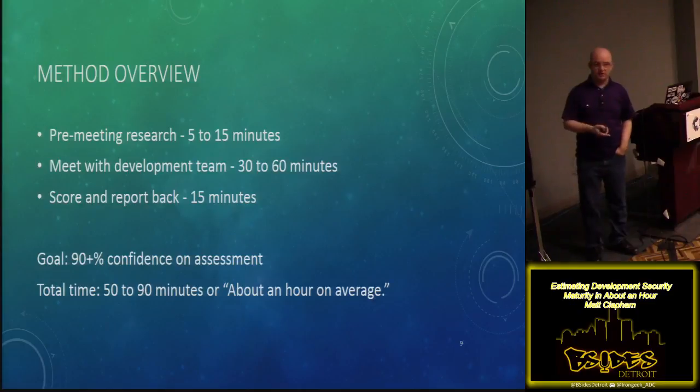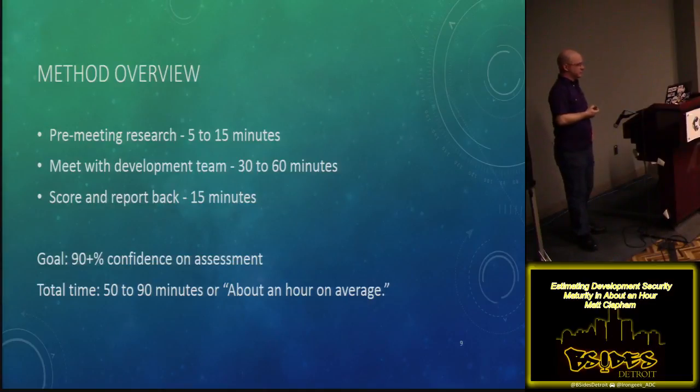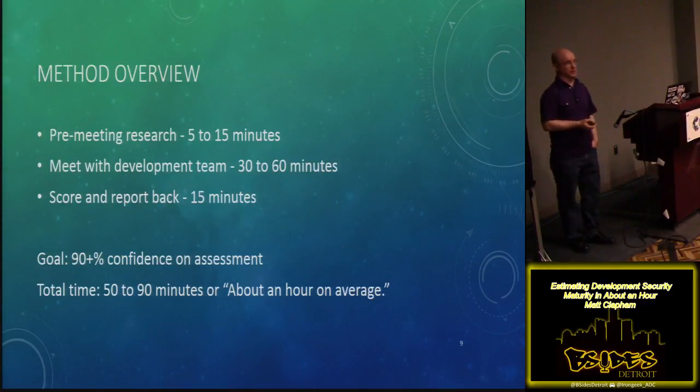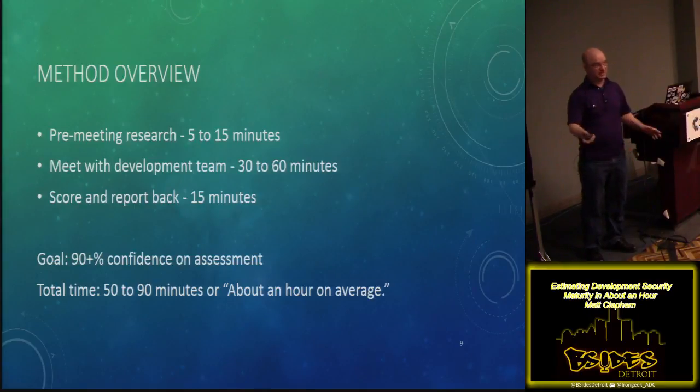In order to do this in about an hour, you'll start with some pre-meeting research before you actually talk to the dev team — that could take five to fifteen minutes. There'll be some actual meeting or discussion with the dev team, taking thirty to sixty minutes roughly. Then at the end, about fifteen minutes to write up a quick report based on your findings, and when it's all said and done you want to be able to say with ninety percent confidence that you're sure how they score out and therefore how much security worry you need to have. When you add all those up, it could be anywhere from fifty to ninety-ish minutes, or as I like to say, about an hour.